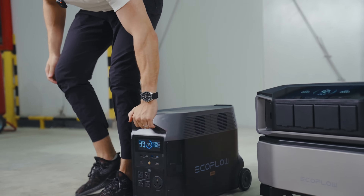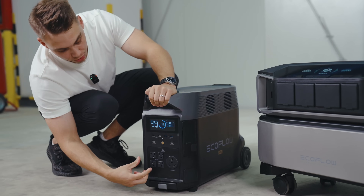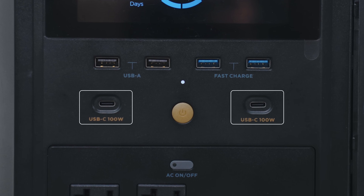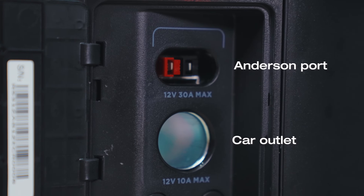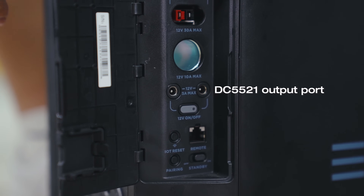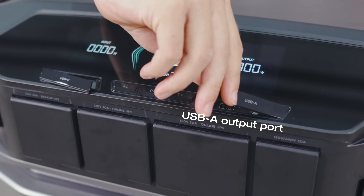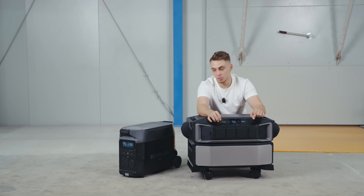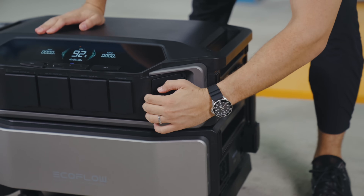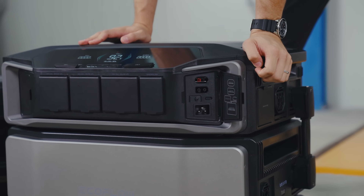On the DC side, the Delta Pro has four USB-A ports (some fast charge), two USB-C ports at 100 watts, a DC Anderson port, and two DC 5521 ports. The Delta Pro Ultra offers two USB-A ports, two USB-C ports similar to the Delta Pro, and retains the DC Anderson port — but the DC 5521 ports are gone.